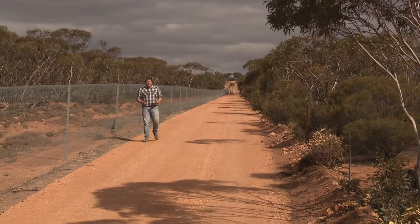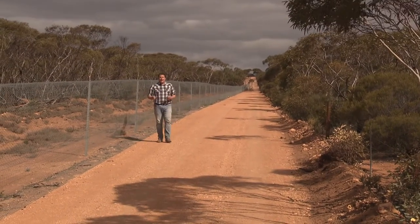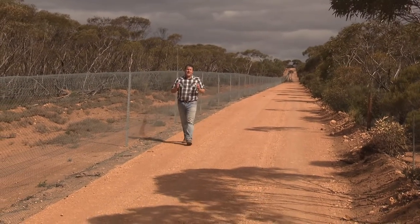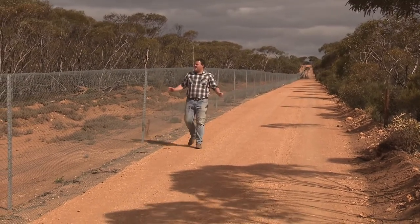Waratah do loads when it comes to fencing for agriculture, farmers, vineyards and the like, but they also do tons of stuff for preservation of our natural resources, which is our land and our native animals.